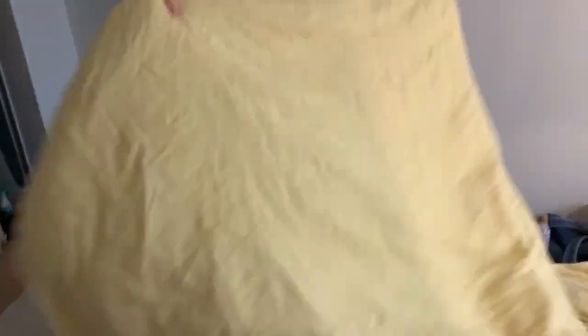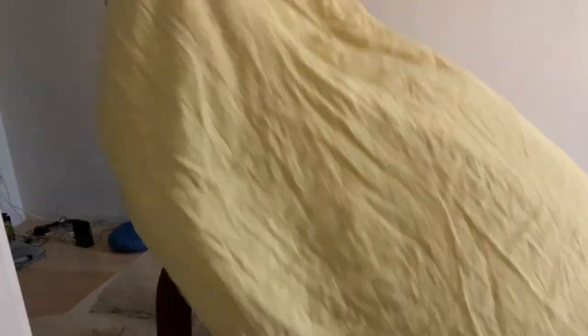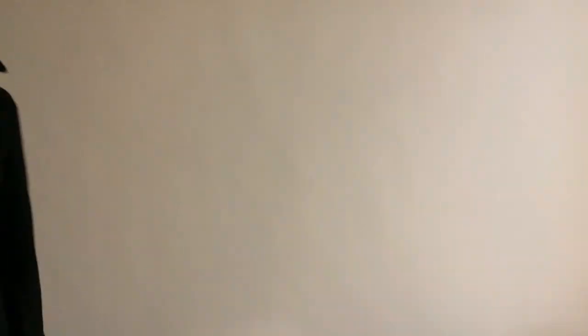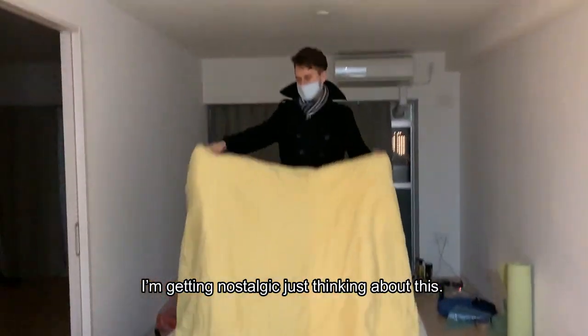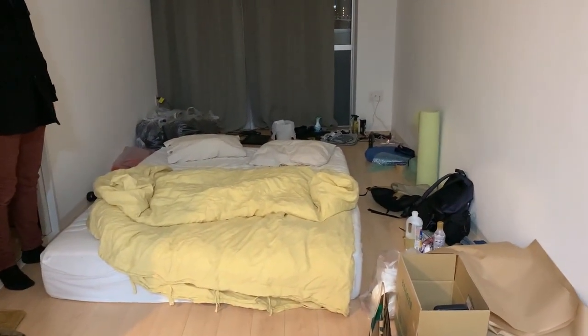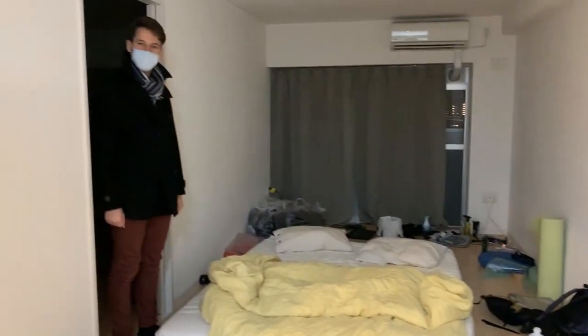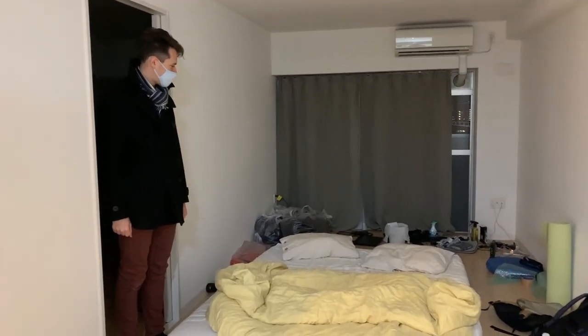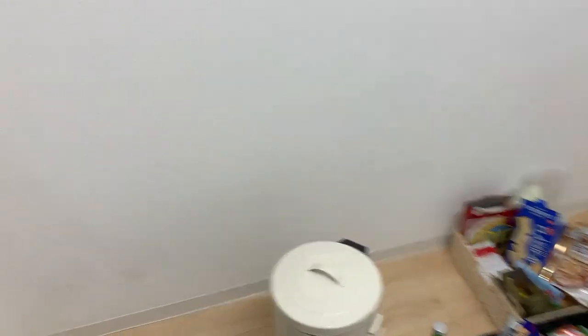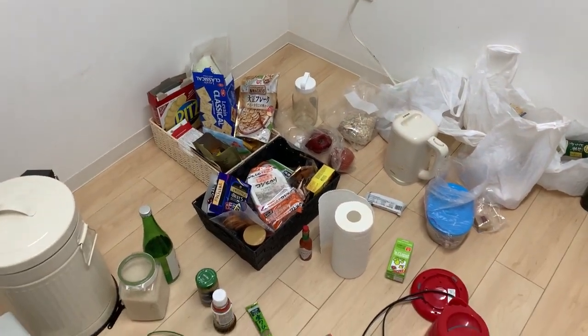I think in the past two weeks we've gotten rid of so much stuff — table, sofa, everything. Now it's just a mattress. All our boxes are gone. This is the state of our kitchen — we sold our fridge and the counter here, so we have nowhere to put anything.